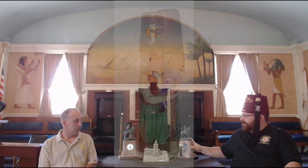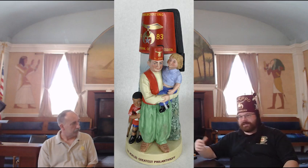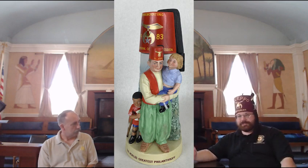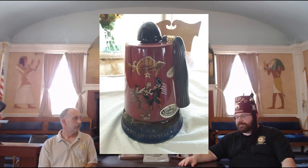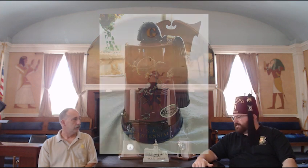Some were made for the Imperial Session, which is the annual Shrine Convention. Over the years, they were done as a fundraiser. The 1776 one you mentioned — the Fez with the Spirit of 76 — was done for the Bicentennial, which was held in Kansas City. These two were done in 1984 for the Imperial Session that was hosted in Boston.